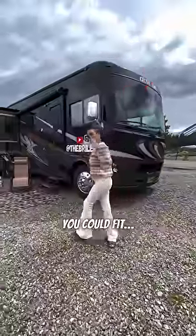I bet you didn't know you could fit three separate bedrooms in a moving vehicle. Welcome to our family dream home on wheels.